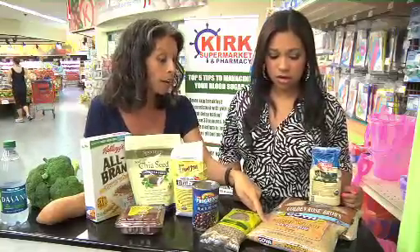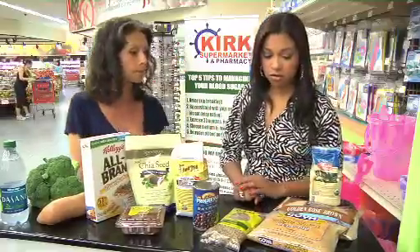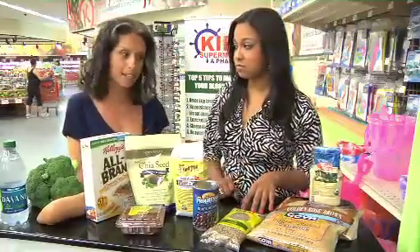Bulgur wheat is actually what they use to make tabbouleh salads — those Mediterranean salads. And a lot of people honestly just use it as a rice pilaf on the side. It is very healthy. So it's a versatile, fiber-rich grain worth incorporating.